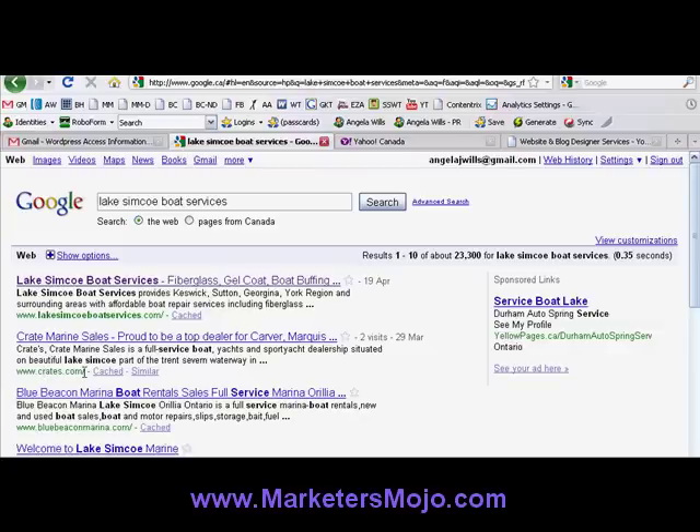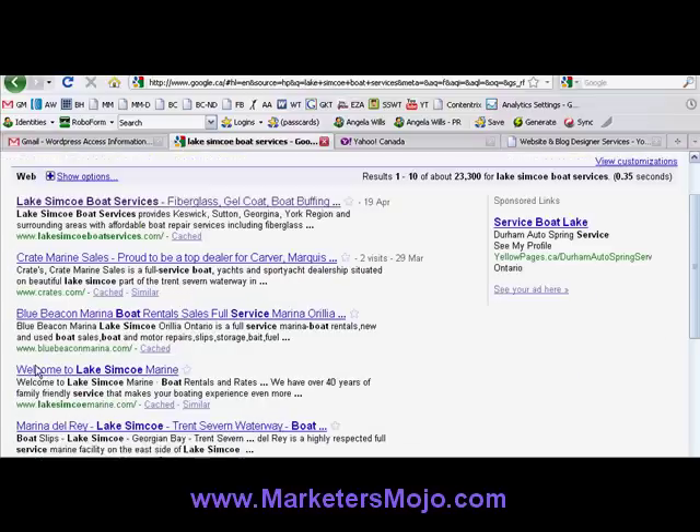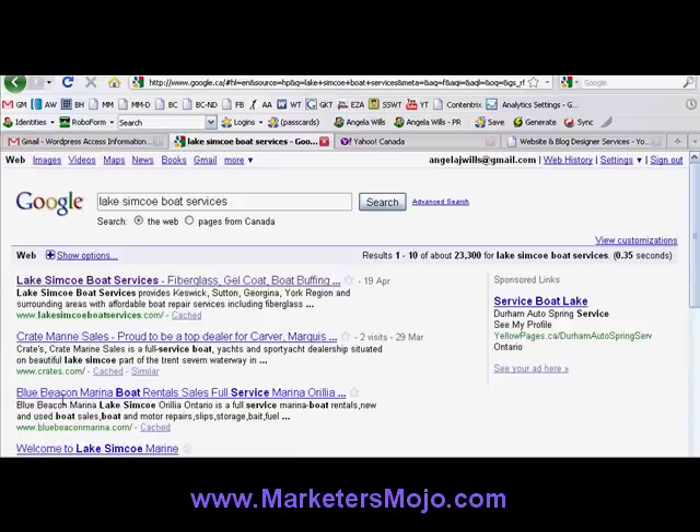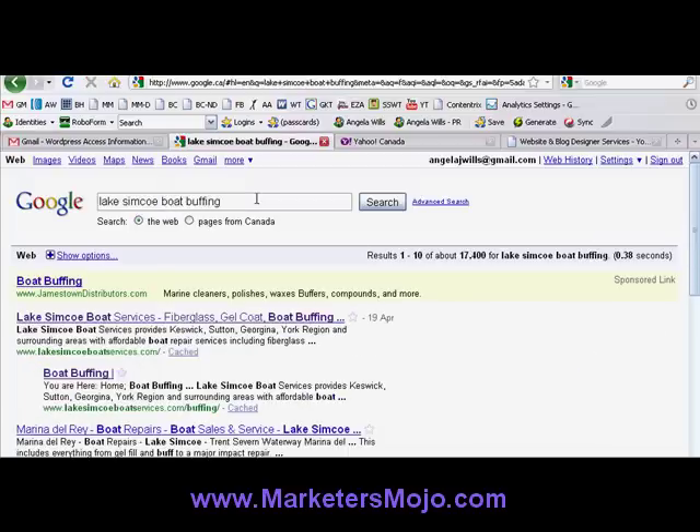What's even cooler is Crates, a marina that has been in business for about 30 years — they should hire me so they can get above Lake Simcoe Boat Services for that keyword that's important to their business. Blue Beacon Marina, another marina, Lake Simcoe Marine, Del Rey Marina — he is ranking above a number of marinas just by doing the proper setup for a website and doing some keyword research. Pretty cool.